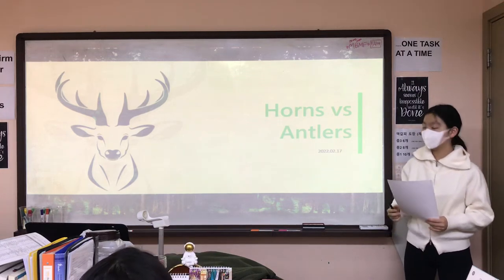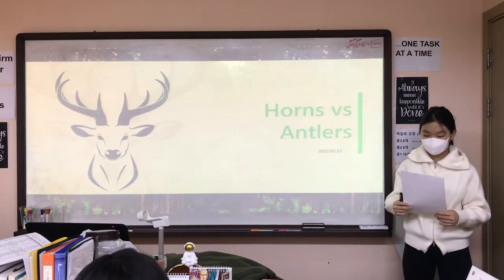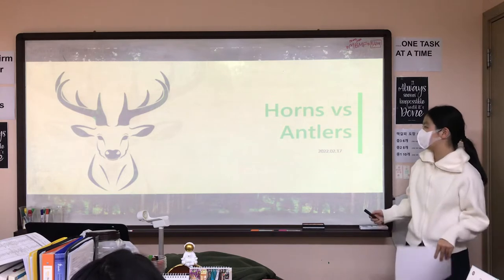Hello, my name is Hian, and today I'm going to talk about the difference between horns and antlers.